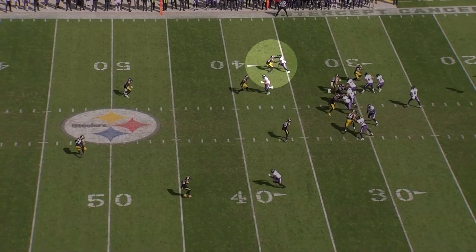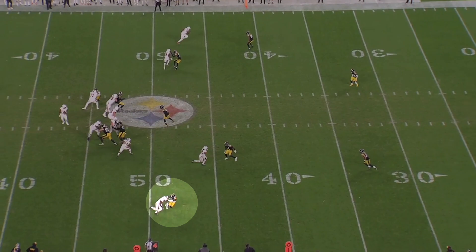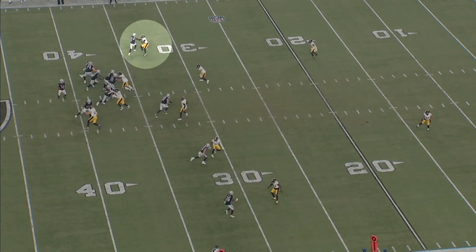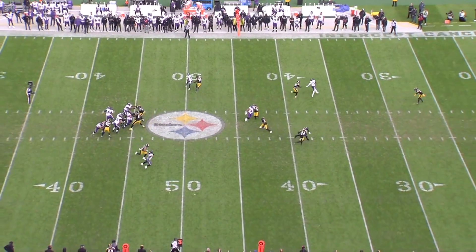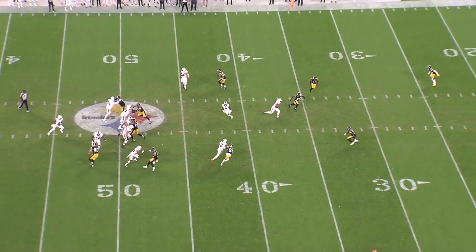The first four weeks he played about 15 snaps per game, usually on passing downs when the Steelers went into dime. I usually try to give coaches the benefit of the doubt when it comes to rookie playing time because they're watching these players in practice every week and I'm not. In most cases — maybe excluding Matt Canada — coaches aren't acting against their own self-interest. They're trying to win games, and if a highly drafted player takes a while to get into the lineup, that's probably happening for a reason.